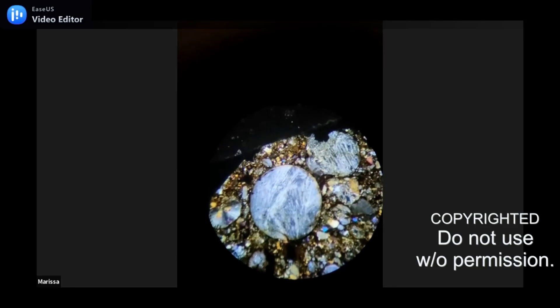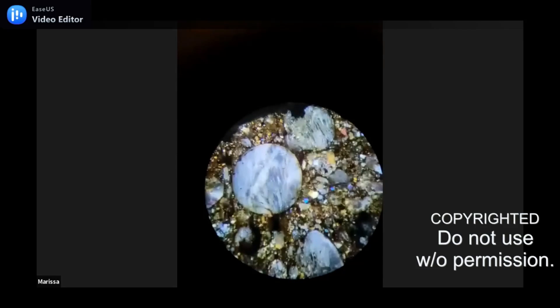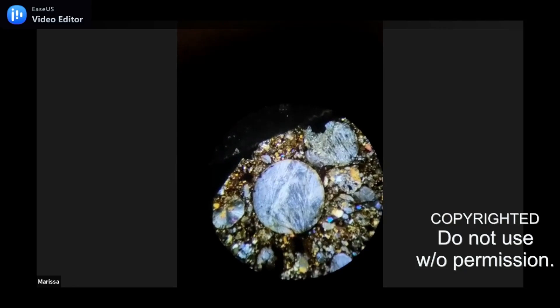Marissa, I am so happy that you were able to join us and give us this live peek through your eyepiece. I don't spend enough time with my microscope and you're kicking me in the butt right now. I need to get in my microscope room — you got me jonesing hardcore right now.